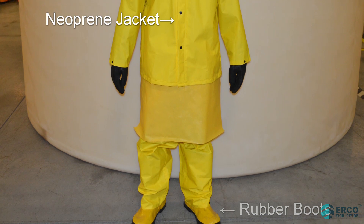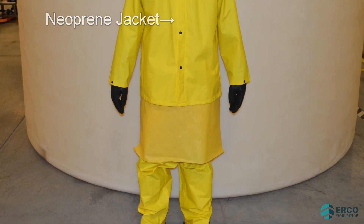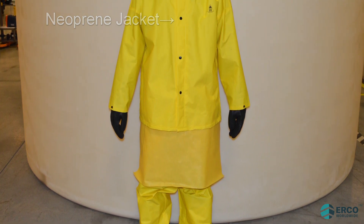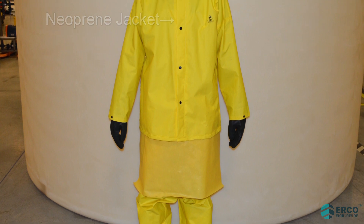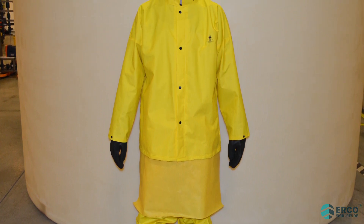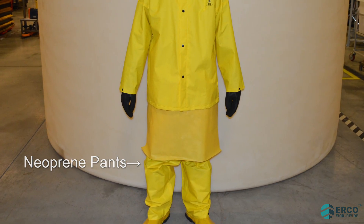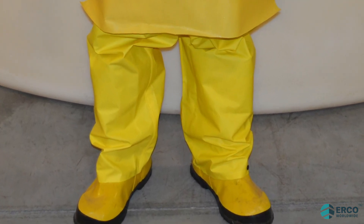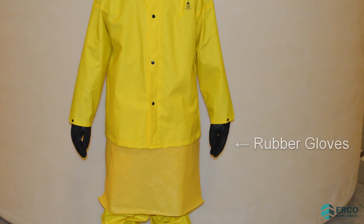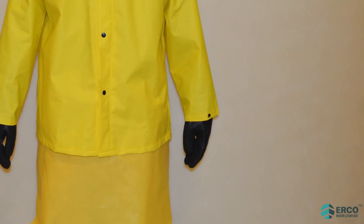Rubber boots. A neoprene suit or jacket, or an approved equivalent, with clasps on the inside, and outer buttons fastened up to the wearer's neck to prevent liquid from penetrating into clothing. If a neoprene jacket is worn instead of a suit, neoprene pants should also be worn. Suit or pant legs should overlap and cover the rubber boots. Rubber gloves should be worn and covered by jacket or suit sleeves to prevent the solution from running into the gloves and contacting the skin.